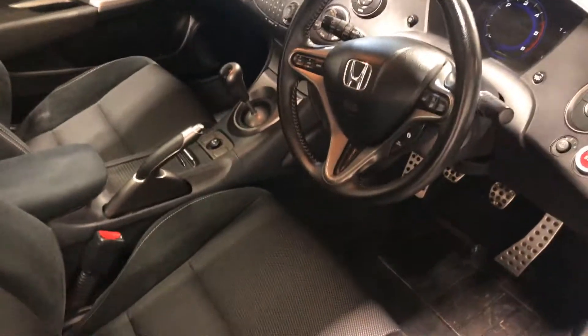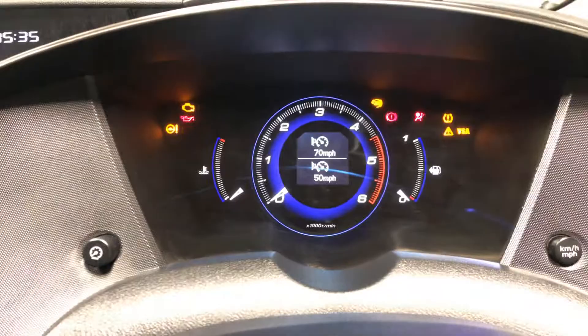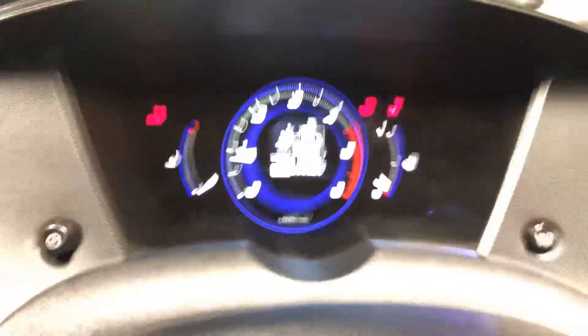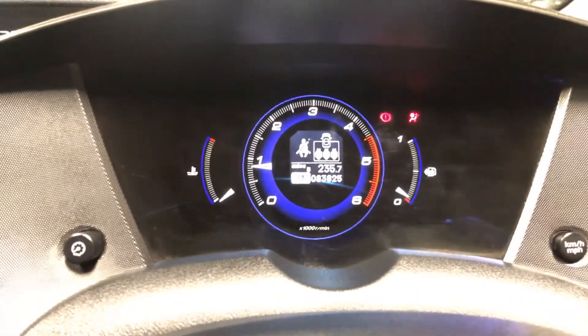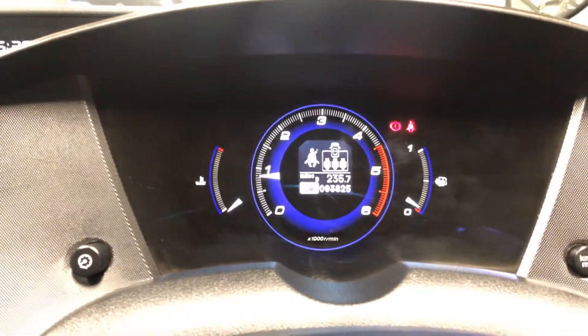It's half suede, half Alcantara. So well put together, these Hondas — anybody that knows anything about cars will tell you exactly the same thing. It's done 83,825 miles, with no warning lights or anything like that.